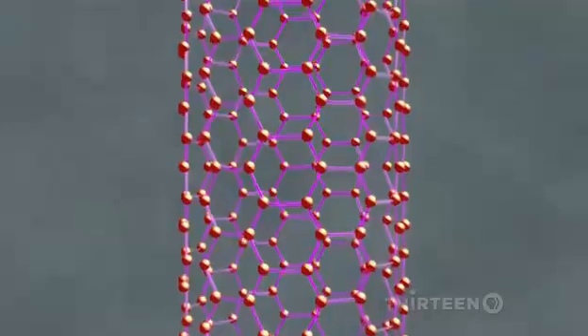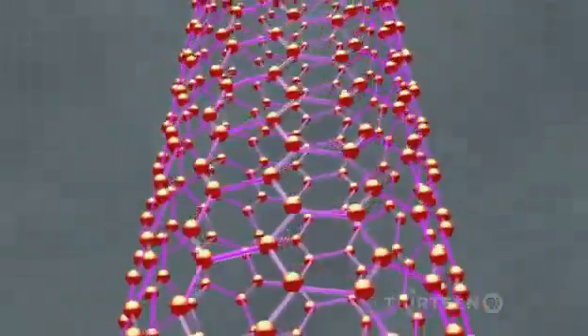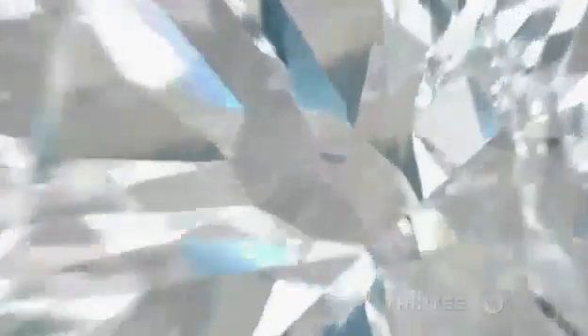Nanotubes are made of carbon atoms arranged in a rolled-up, chicken-wire-like structure. Besides nanotubes, there are other forms of pure carbon, like diamond and graphite — the stuff of pencil lead.